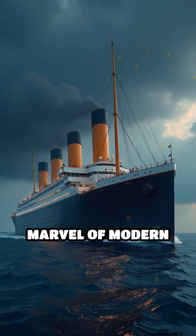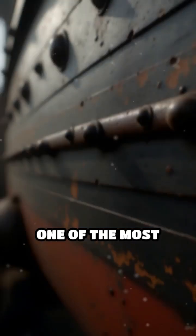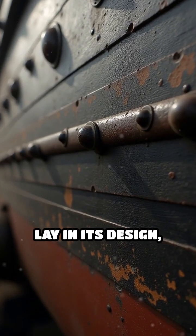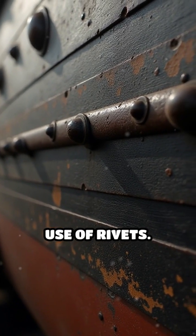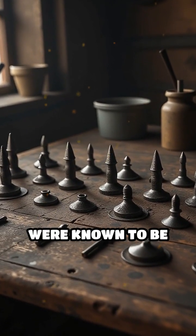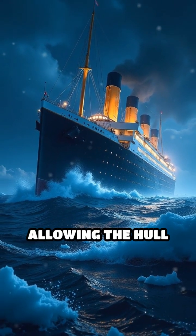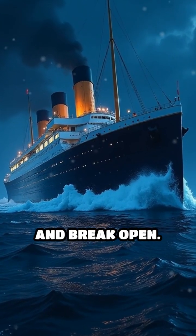The Titanic, once hailed as a marvel of modern engineering, was not without its flaws. One of the most significant issues lay in its design, particularly the use of rivets. The ship utilized iron rivets instead of steel, which were known to be weaker. Upon impact with the iceberg, these rivets failed, allowing the hull plates to buckle and break open.